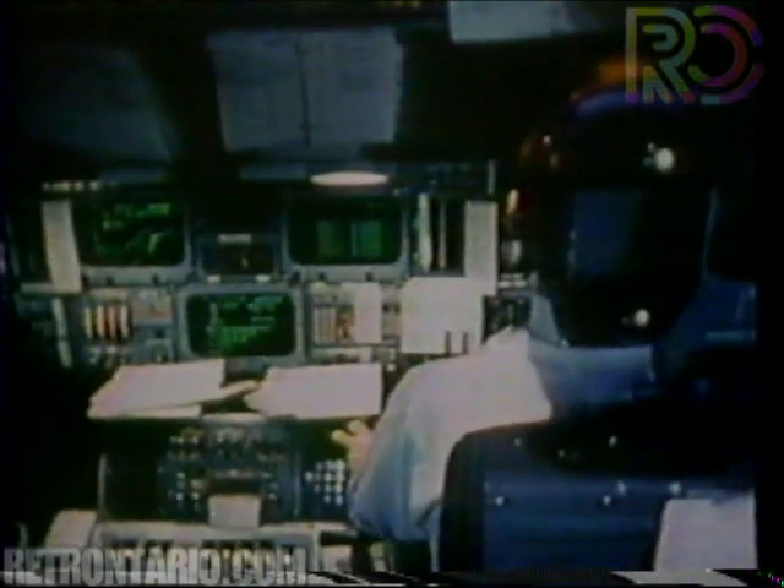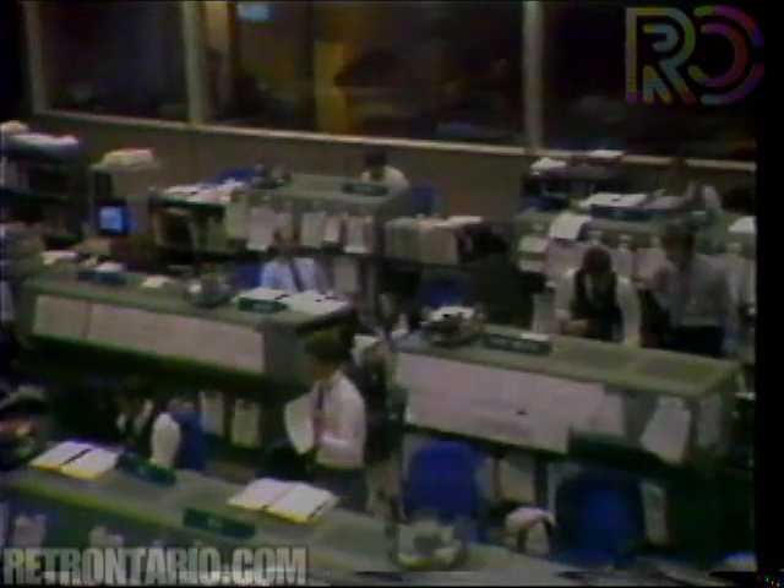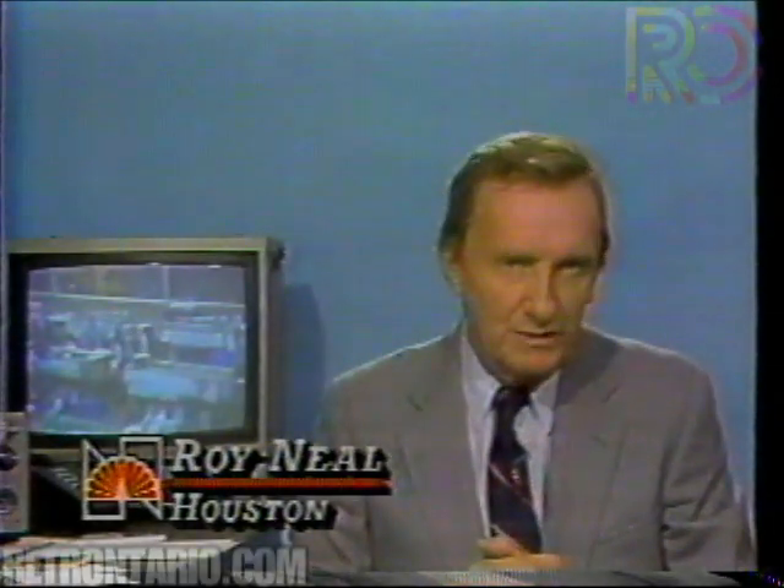A little later, the engines fired again, and GPC-2, a second computer, failed. Half an hour later, Young reported to mission control: 'We got GPC-2 back on the line. It looked like GPC-1 had hard failed.' Hard failed means the first computer was dead.